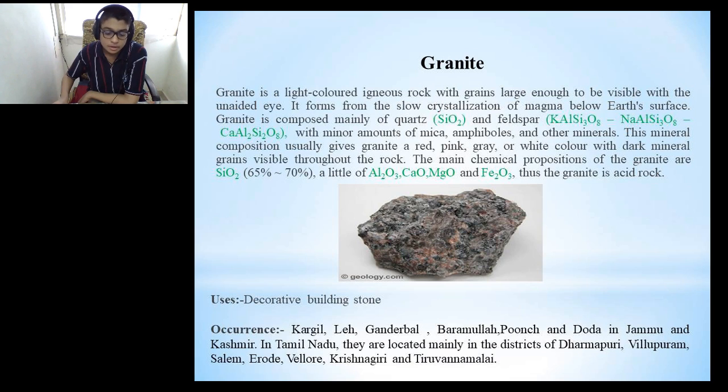We will discuss granite now. Granite is a light-colored igneous rock with grains large enough to be visible with the naked eye. It forms from the slow crystallization of magma below the earth's surface. Granite is composed mainly of quartz and feldspar with minor amounts of mica, amphiboles and other minerals. This mineral composition usually gives granite a red, pink, grey or white color with dark mineral grains visible throughout the rock. The main chemical compositions of granite are silicon oxide, aluminum oxide, calcium oxide, magnesium oxide and ferric oxide, making granite an acid rock. It is mainly used as a decorative building stone and is found in Kargil, Leh, Ganderbal, Baramulla, Poonch and Doda districts of Jammu and Kashmir. In Tamil Nadu, they are located mainly in the districts of Dharmapuri, Villupuram, Salem, Erode, Vellore, Krishnagiri and Thiruvannamalai.